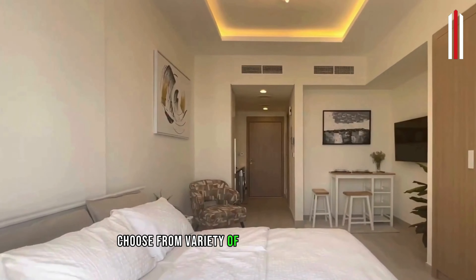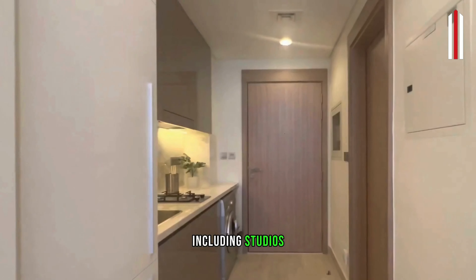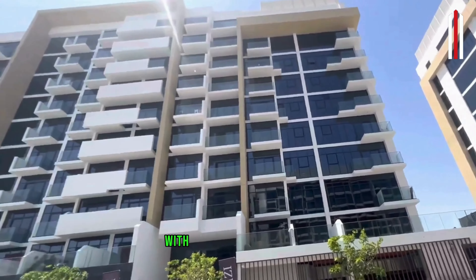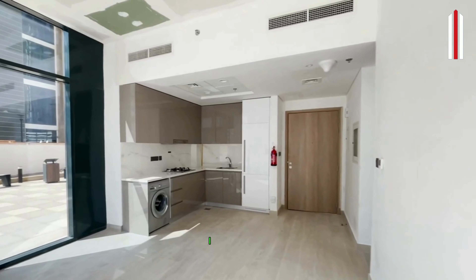Choose from a variety of spacious living spaces including studios, one-bed and two-bed apartments, which offer private balconies overlooking the boulevard and water body views. The interior offers a modular kitchen with all inbuilt white goods and premium fittings at a very competitive price.